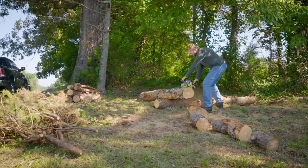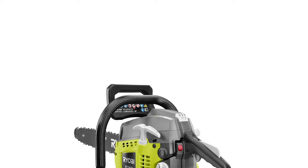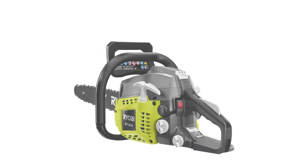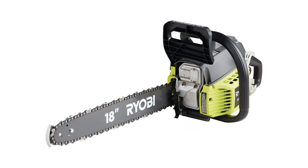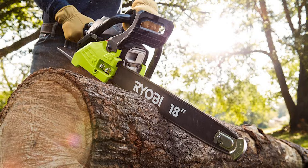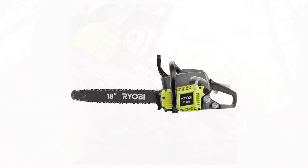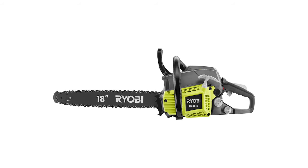Maintenance and service for the Ryobi 18 inch chainsaw is easy with the tool-less air filter cover, which helps maintain clean air inside the engine and protects it from dust and residue. It also has side access for chain tensioning and easy adjustments. Its adjustable automatic oiler ensures longer life for the bar and chain. The Ryobi 18 inch chainsaw comes with a durable carrying case, making transport and storage convenient, with smooth and comfortable operation ideal for a wide variety of cutting jobs.